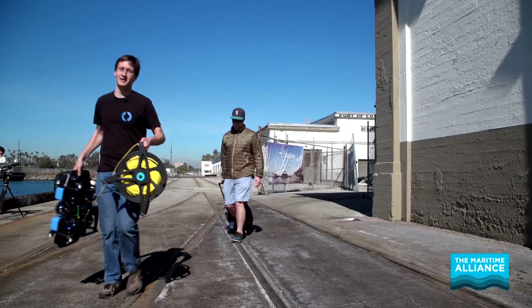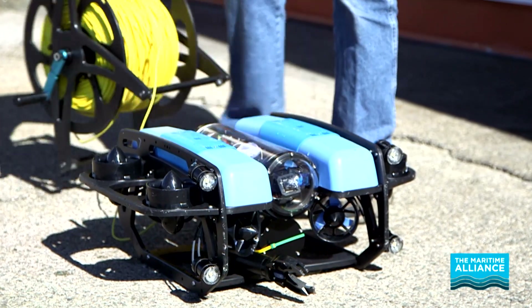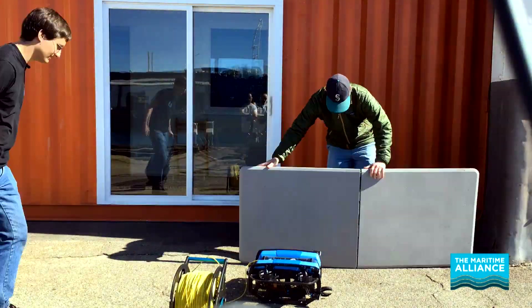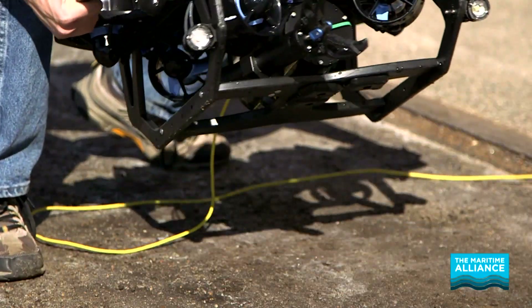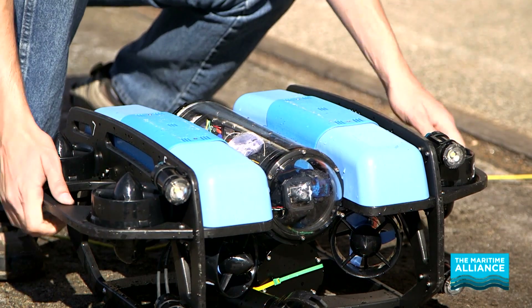Let's get some testing done. This is the Blue ROV2, our flagship product, which is a culmination of all the products that we've put together over the last few years. There are now over 650 out in the world exploring every day.